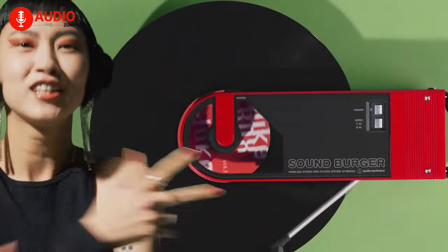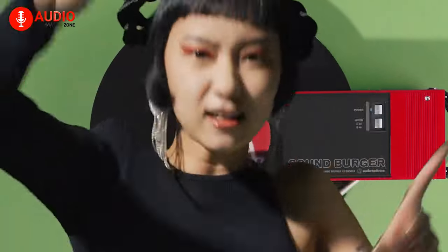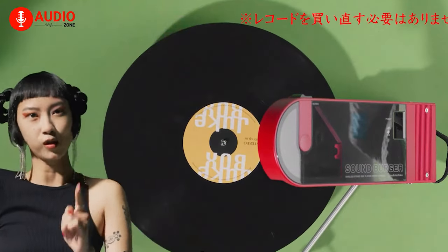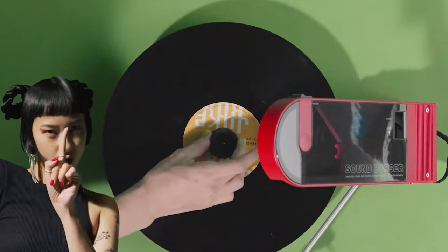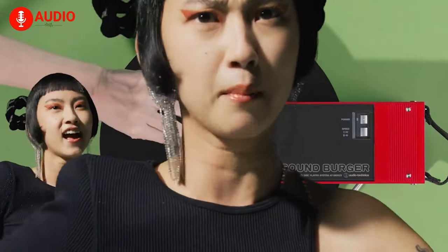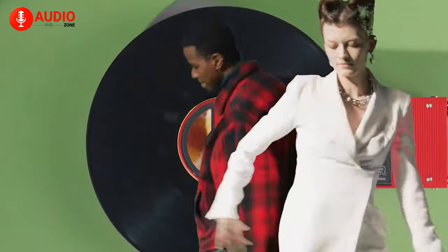The convenience of 12-hour battery life enables endless hours of auditory bliss, and since it comes equipped with a replaceable ATN 3600L stylus, Audio-Technica ensures optimal playback performance. Complete with essential accessories like a 45 RPM adapter, an RCA audio cable, and a USB cable for charging, the Soundberger is an audiophile's dream come true.